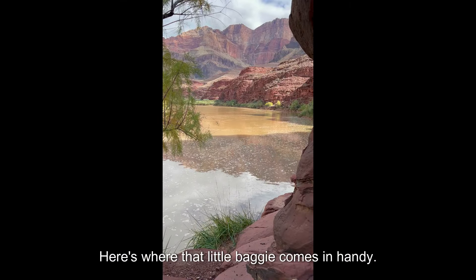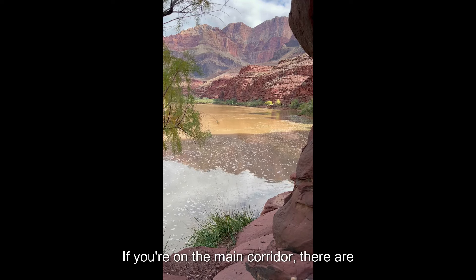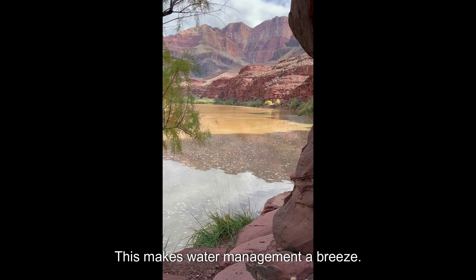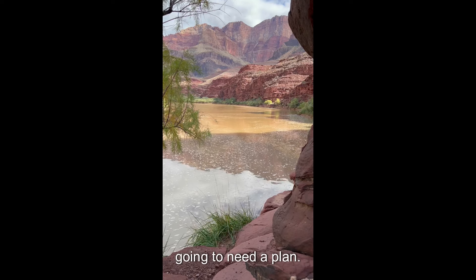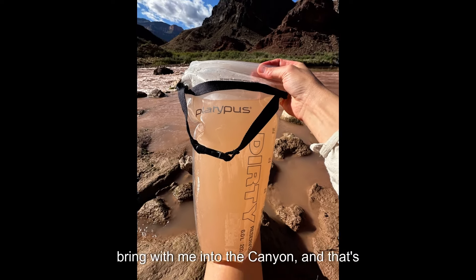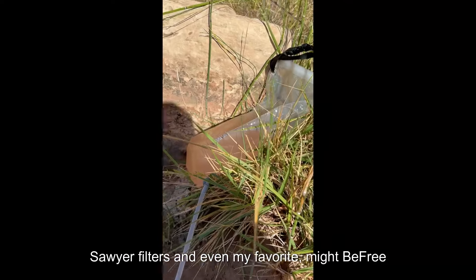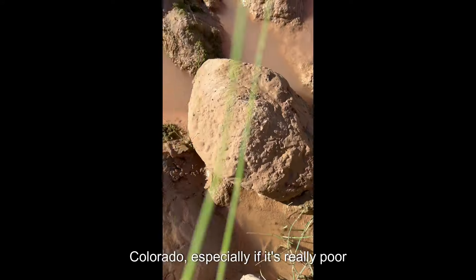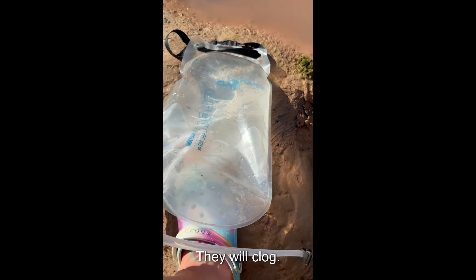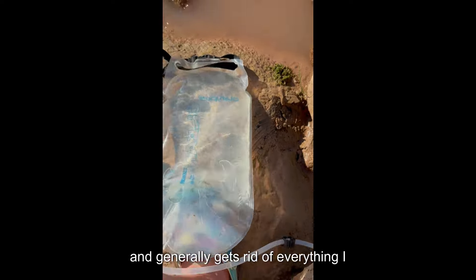Now let's talk about water — here's where that little baggie comes in handy. It's no surprise that water is a precious resource in the Grand Canyon. If you're on the main corridor there are treated water lines, which makes water management a breeze. But if you're not on those trails, you're going to need a plan. The number one thing to keep in mind is that the Colorado River as a water source is really silty. There's only one water filter I bring with me into the canyon, and that's my Platypus GravityWorks filter. Sawyer filters and even my favorite Mity Bee freefilter cannot handle the silt of the Colorado — they will clog.